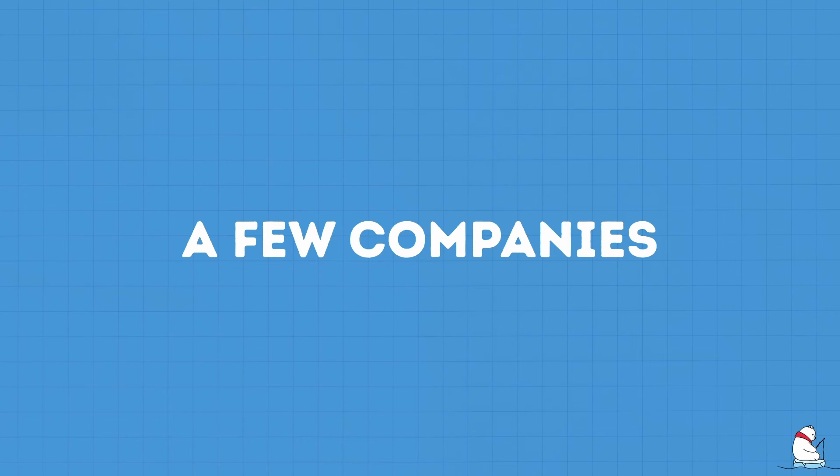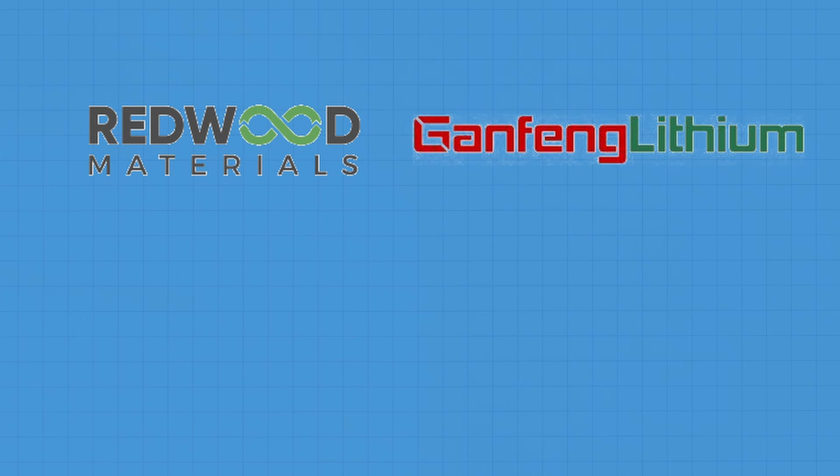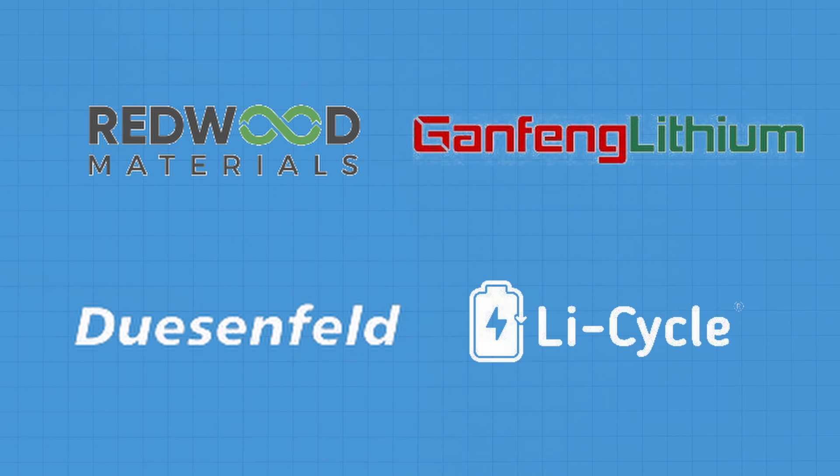Notable actors in the lithium battery recycling industry are Redwood, Gangfeng, Dusenfeld, Lycycle, and many others.